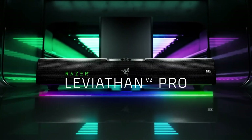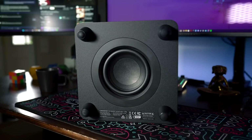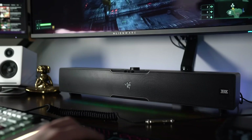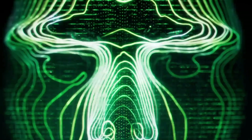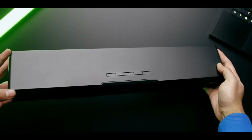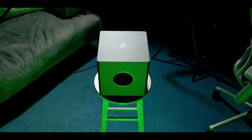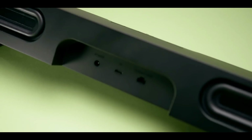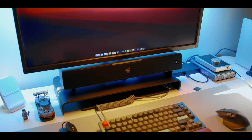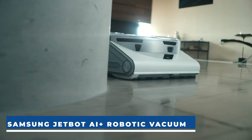Introducing the Razer Leviathan V2 Pro, a revolutionary soundbar designed for gamers and audio enthusiasts. This innovative soundbar boasts beamforming technology and integrated head-tracking AI, delivering a captivating 3D audio experience. It replicates the immersion of a surround sound system by tracking your head's movement, all without the discomfort of headphones. The Leviathan V2 Pro combines powerful bottom-firing subwoofers and offers customization through the Synapse app, featuring a 10-band equalizer and RGB controls. The Razer Leviathan V2 Pro costs $250.